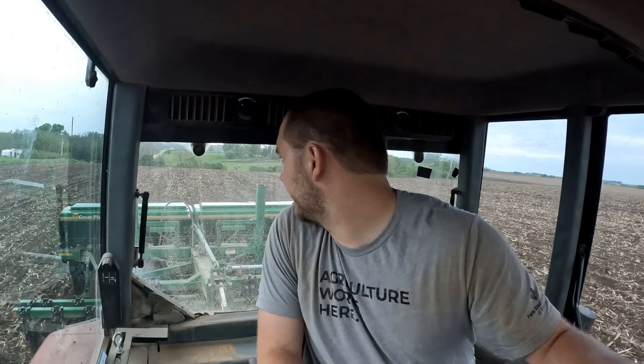I have one more pass going back left to go and soybeans will be done, which is good — really good.